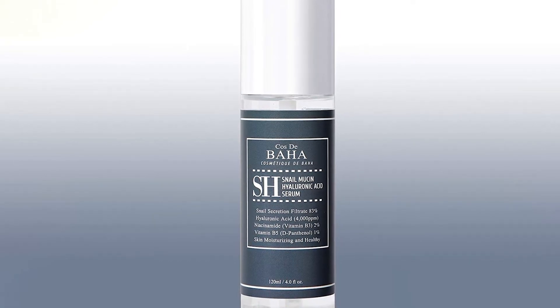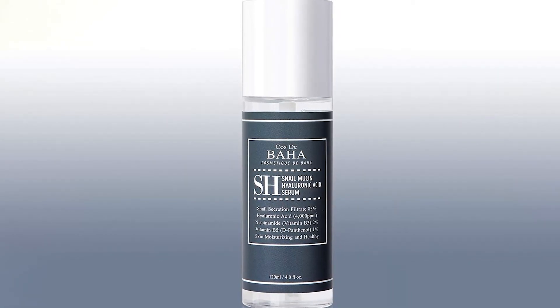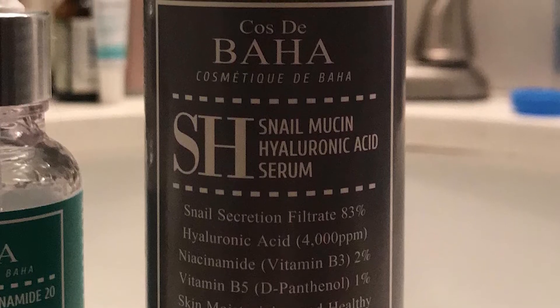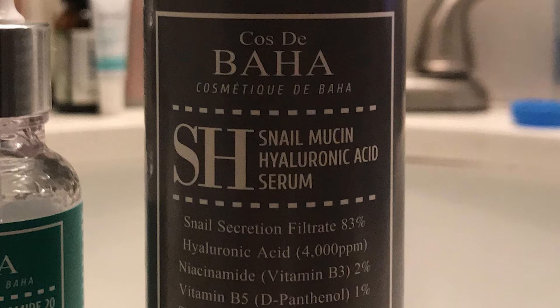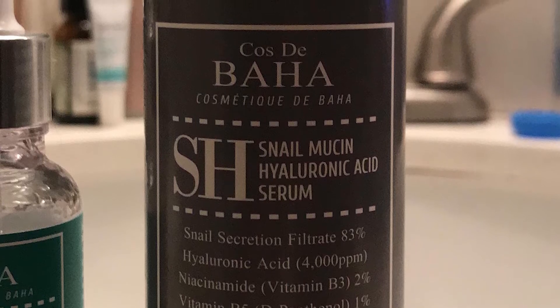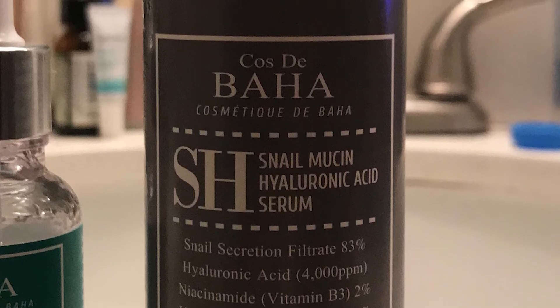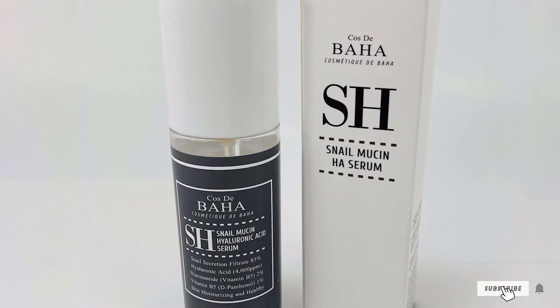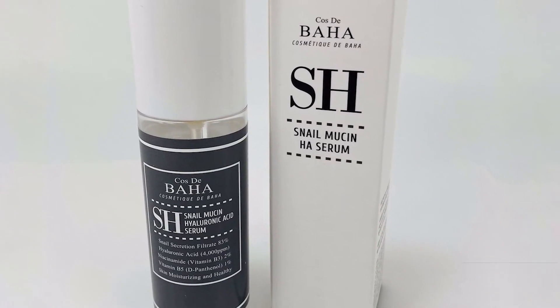It can help minimize wrinkles by boosting elasticity with a strong concentration of snail mucin. Niacinamide and licorice root treat dark spots, while hyaluronic acid and beta-glucan keep the skin hydrated for dewy, glowing skin. Since it's mostly mucin, the texture is a bit sticky, but it's easy to apply and doesn't leave a noticeable residue once it dries. Fortunately, it's paraben-free, alcohol-free, and fragrance-free.